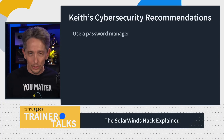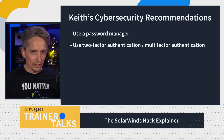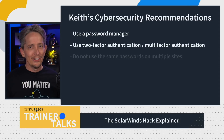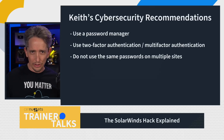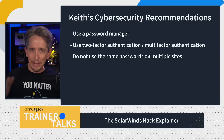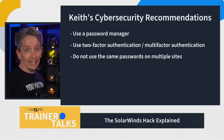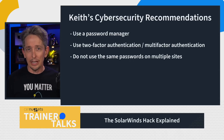Number one: use a password manager. Number two: use two factors, sometimes called multi-factor authentication. Number three: don't use the same password across multiple sites. If you use the same password across 20 different sites and one of those sites isn't keeping it secure, the hacker now has your password and can try it at other locations based on your username.